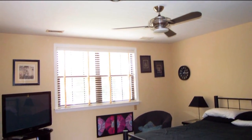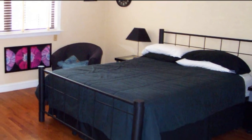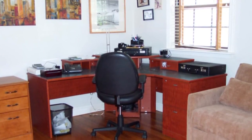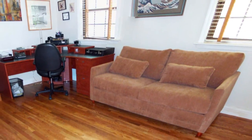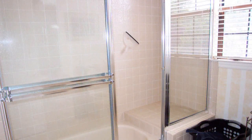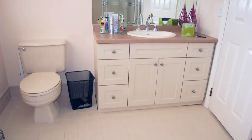Upstairs, there's your first of two additional bedrooms with its gleaming wood floor, ornate molding, and spacious closet. Then there's a second bedroom currently used as an office. And a large bathroom along with storage closets and attic access on this floor as well.